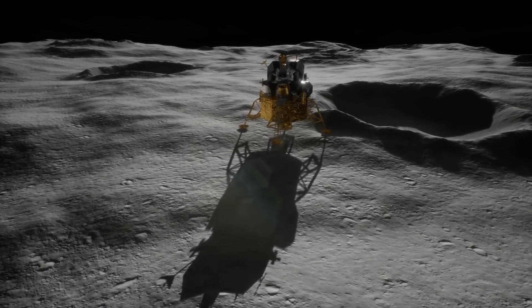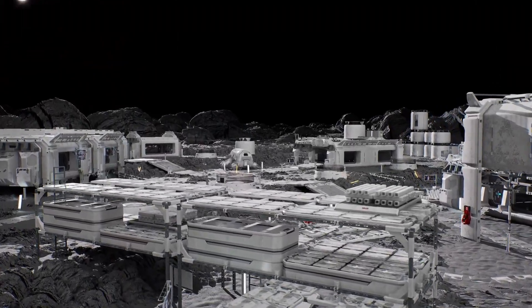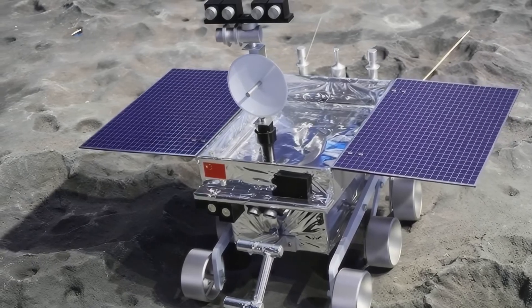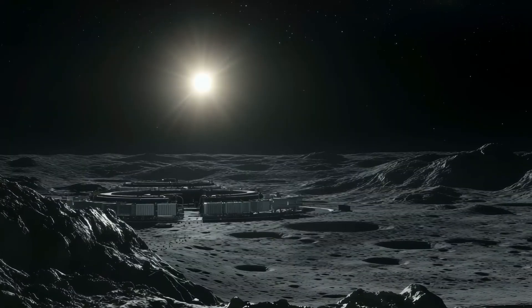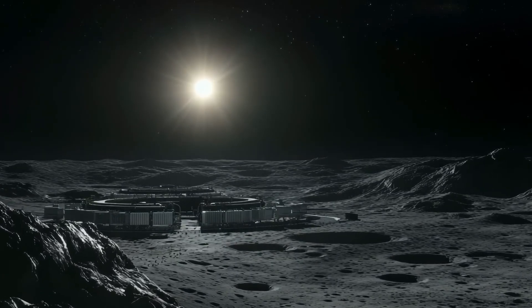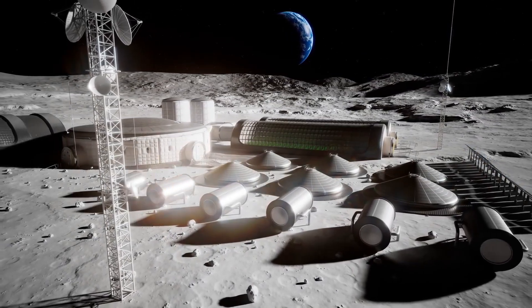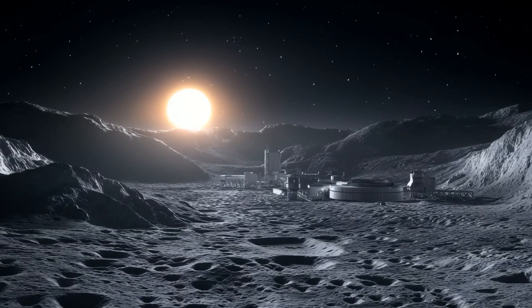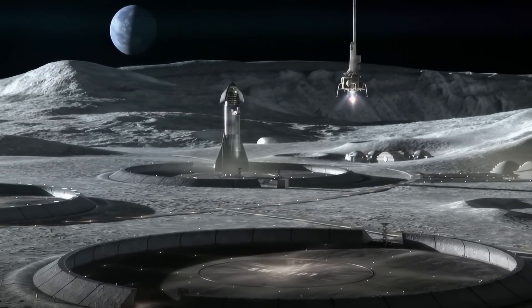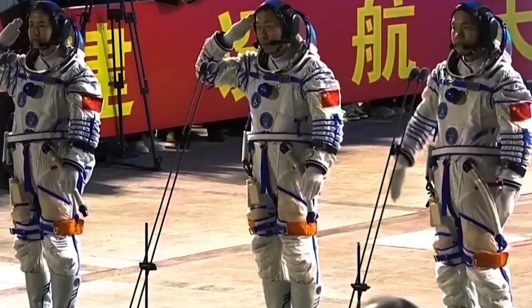Most importantly, Chang'e 6 proved that the moon still holds fundamental secrets about our cosmic origins, ensuring lunar exploration will remain a priority for decades to come. Chang'e 6 is just the beginning of China's ambitious lunar roadmap. Next up is Chang'e 7, launching in 2026, which will focus on the moon's south pole — a region believed to contain massive deposits of water ice hidden in permanently shadowed craters. Chang'e 8, planned for 2028, will test technologies for in-situ resource utilization: 3D printing using lunar soil, extracting oxygen from rocks, and creating fuel from lunar ice. China also plans to land astronauts on the moon by 2030 and establish a permanent research station at the lunar south pole.